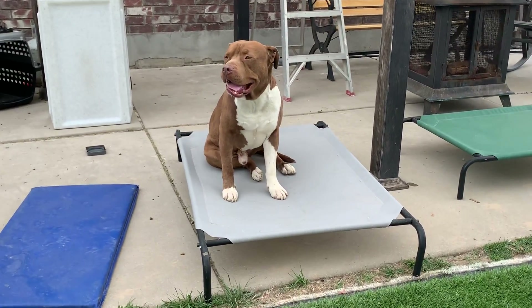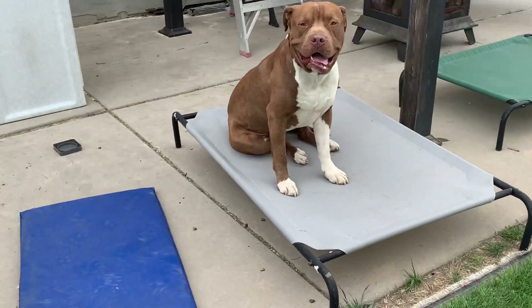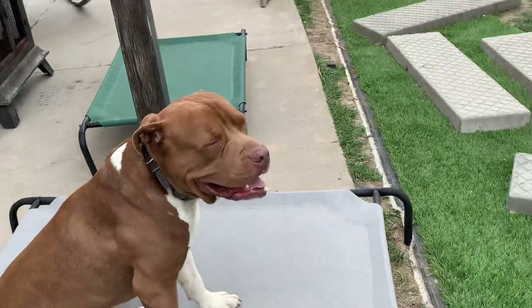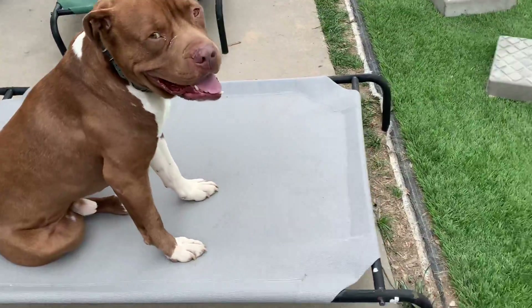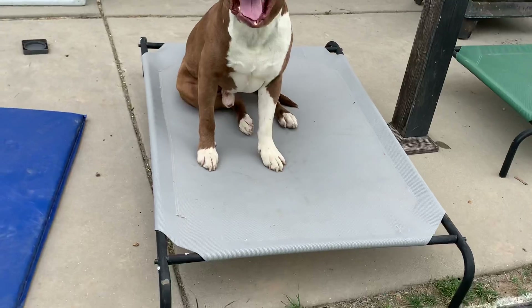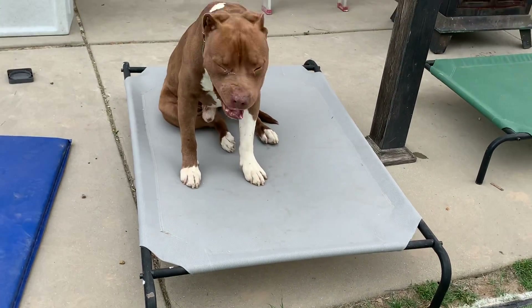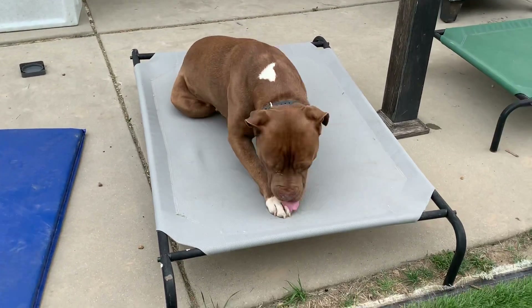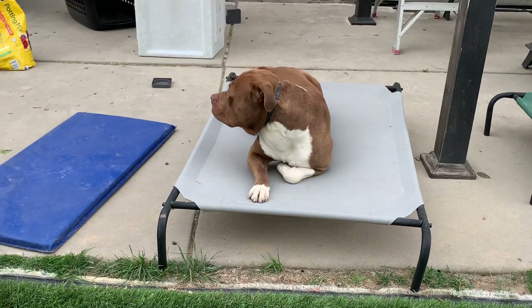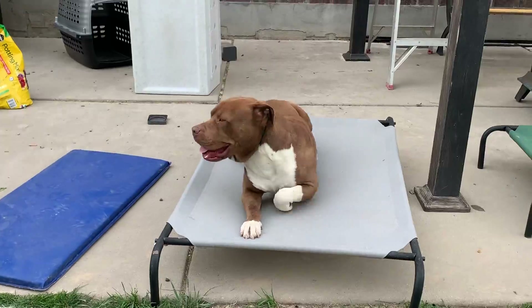Today we're working on a place command with Petey. Place is anything different from the floor that has a very clear border, and these outdoor place beds are awesome because they're so elevated — it's very clear when a dog is breaking the place command. Just like everything else, it's an implied stay, so I tell him place and he knows he needs to stay on that bed until I give him his release command.